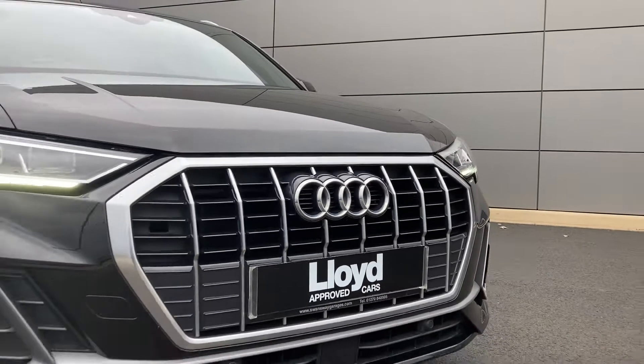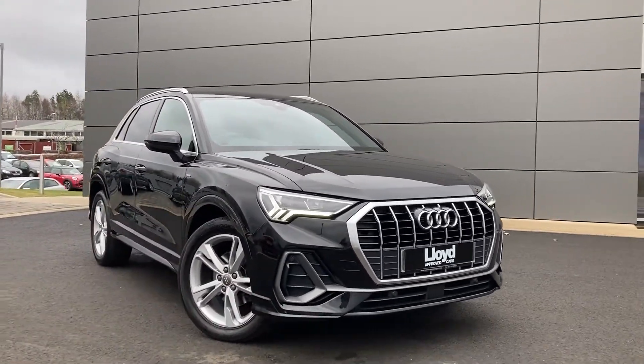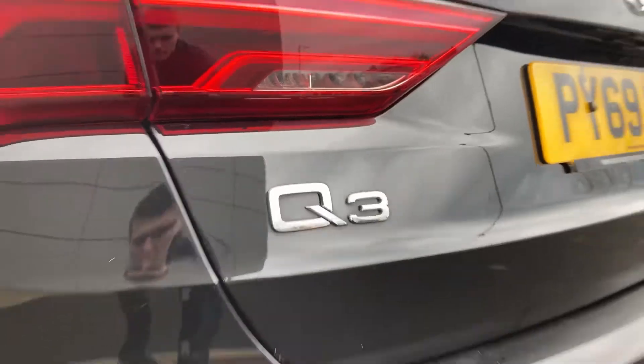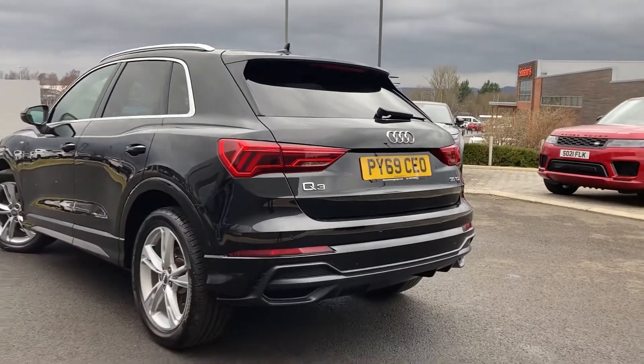Here in our forecourt at Lloyd Approved Cars Castle, we are pleased to present this Audi Q3 35 TDI S Line, finished in Mythos Black Metallic exterior paint with 19-inch 5-split-spoke silver alloy wheels.